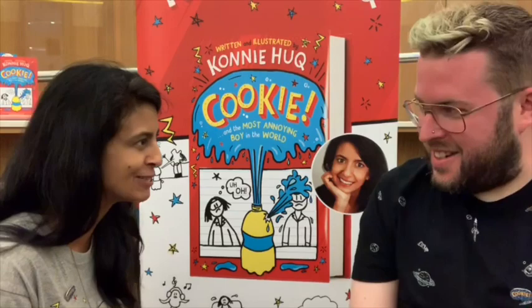Welcome to the Simon and Connie show. And what we're going to do is — I'm joined by Connie Hook today, very kindly — and we're going to do a science-based quiz because Connie's book...